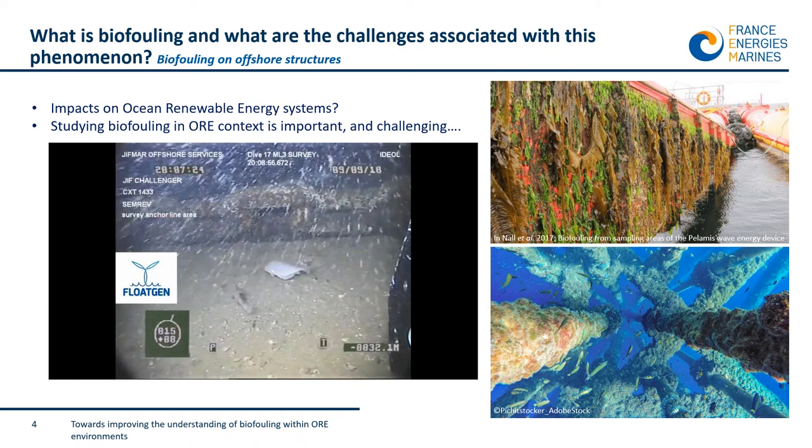Biofouling, as previously mentioned by Arthur and Fabian, results in an increase of structure weight, diameter of dynamic cables, and mooring lines, and can also increase the roughness of surfaces. There are many questions related to this issue regarding offshore renewable energy devices. What I would like to highlight is that it is not easy to remove these loads because biofouling is a complex process.